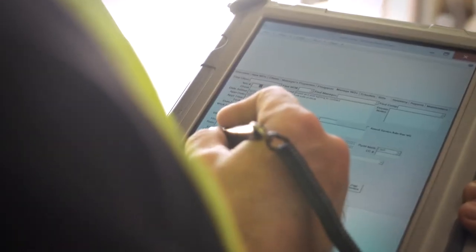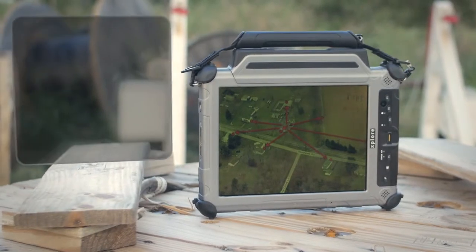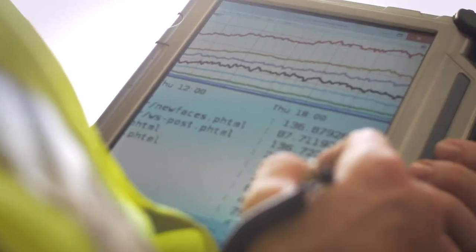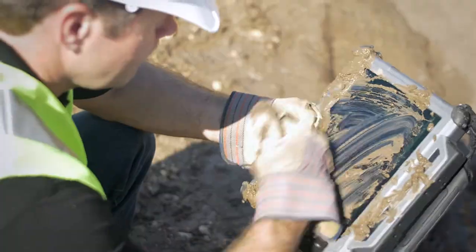The XC6 boasts a full 8.5-hour battery life that lasts as long as the average in-the-field shift. Since it's armed with the latest in communication technologies, this tablet is ideal for real-time collaboration, data collection, and reporting from the field.